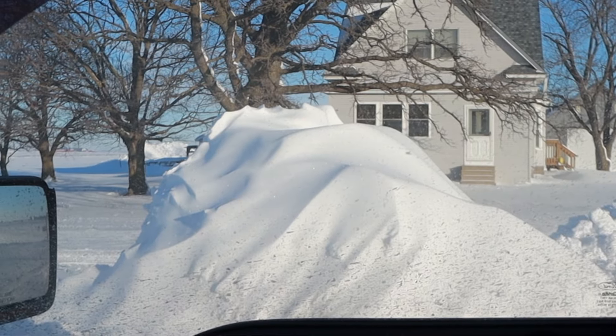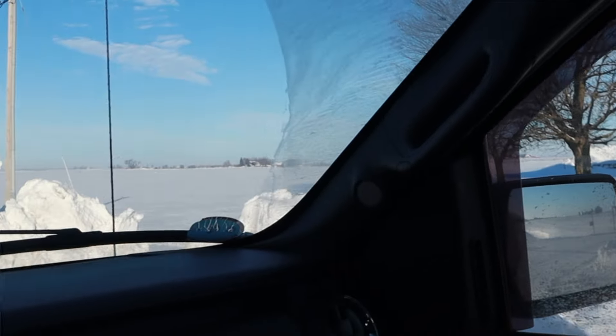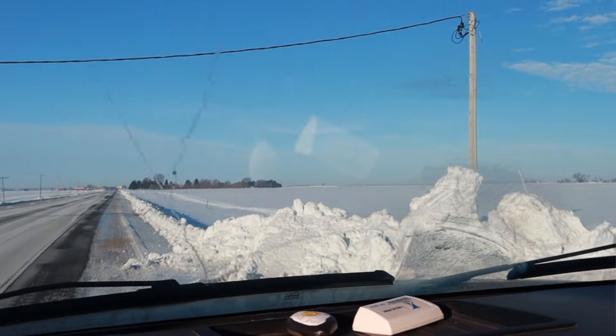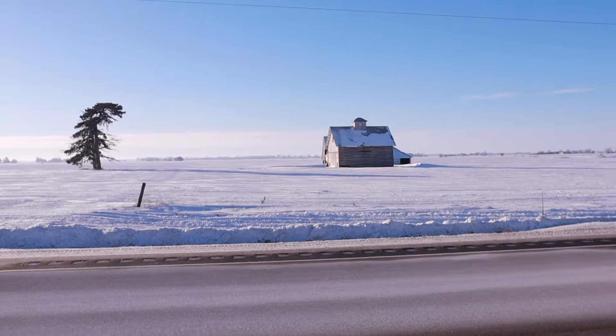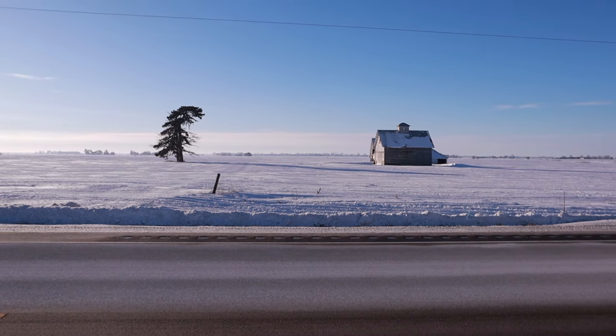The cool thing about YouTube is with the right music and some cross dissolves and slow fades you can make anything look tranquil and serene and gorgeous — but let me tell you, this is how it really was.